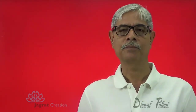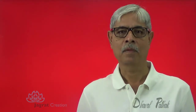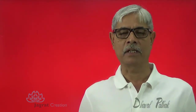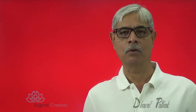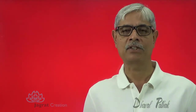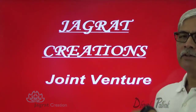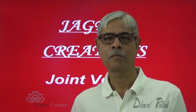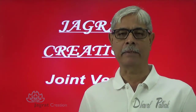This video is created by Jagrad Creation. It is on joint venture accounts. I invite all the students who intend to study joint venture accounts to this video lecture. I want to solve one sum on joint venture accounting wherein independent books of accounts are maintained.